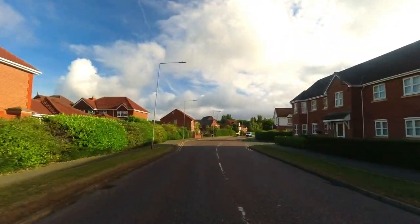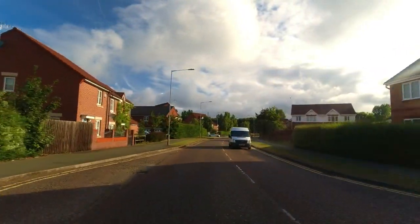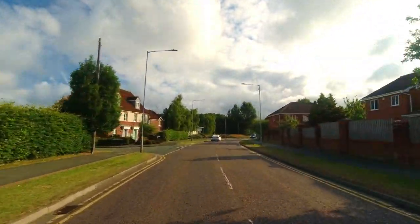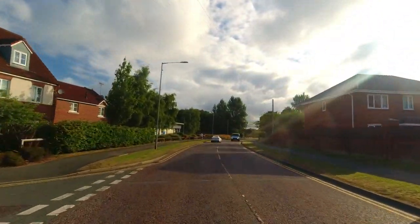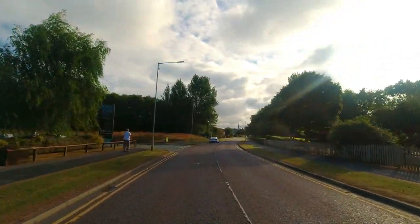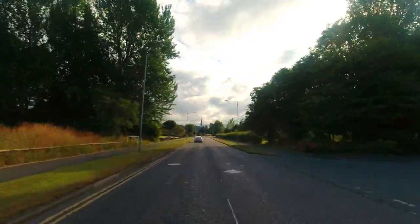St David's Park isn't one of the largest developments, but I think it really gives an idea of how pioneering Redrow were with their house types. It really does look like it hasn't aged and it's an absolute perfect example of what a 1980s village should look like.